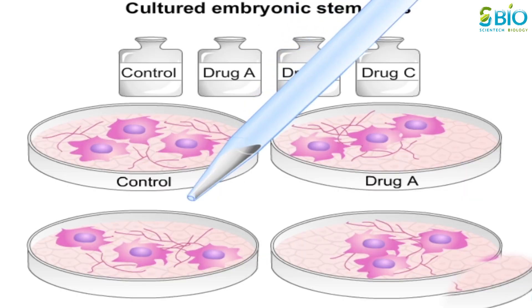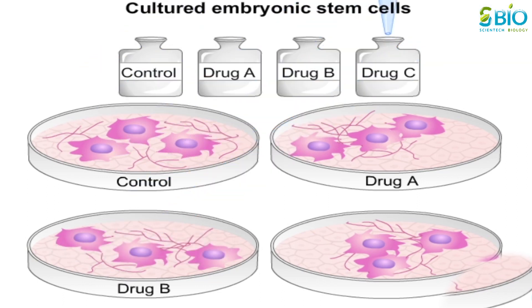Researchers will also be able to develop and test drugs that might prove valuable in the treatment of disease.